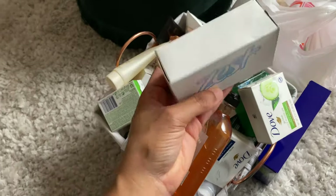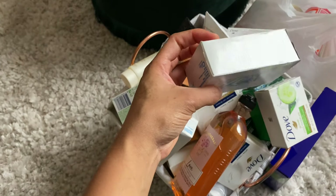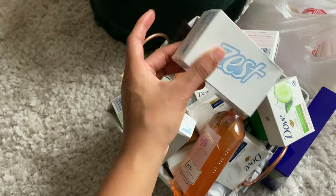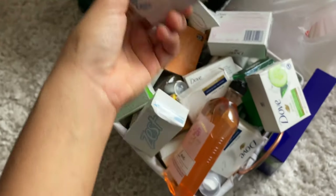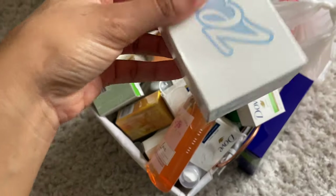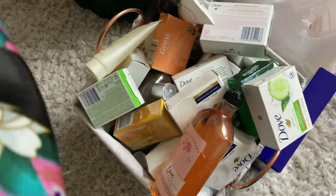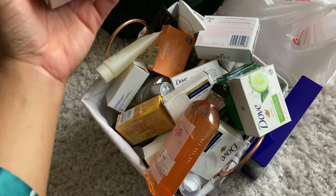The next thing is some Zest — I don't know which one this is. I really don't like Zest soap from what I've tried so far, so I guess it'll be a surprise when it opens. And here's another little Zest. If you guys know what that one is, drop it below. Also, what's your favorite soap — do you like Zest?